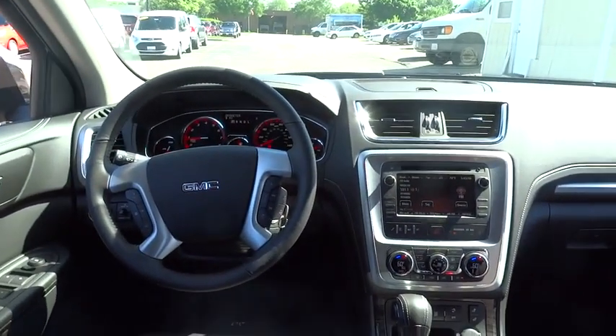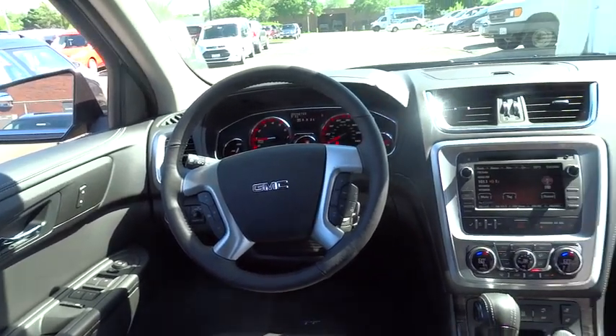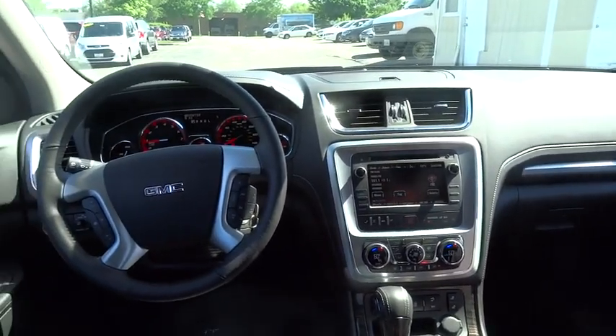Fog lights, CD player, electronic stability control, heated front driver and passenger seats, power windows, rear window defroster, security system, compass.